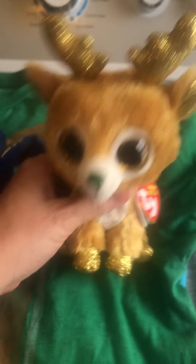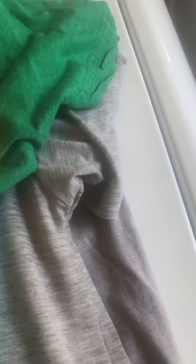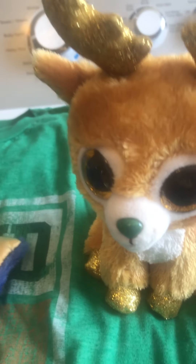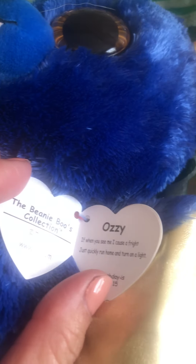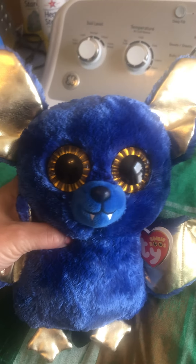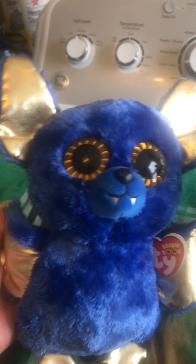Same with these two — I saw they had the tags on them and they're brand new and spotless. One is a little reindeer, still got the tag — 'Glitzy.' I looked him up and he's probably worth maybe ten dollars. This one is 'Ozzy,' a little bigger — a Halloween bat with gold on the ears. He goes for between fifteen and twenty on eBay. I'll probably throw them on Poshmark or maybe marketplace.